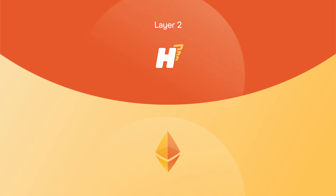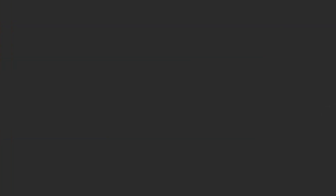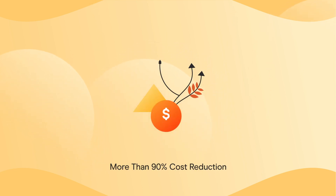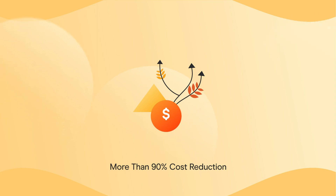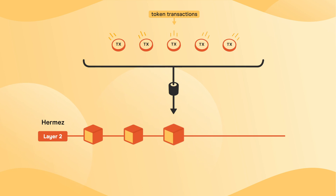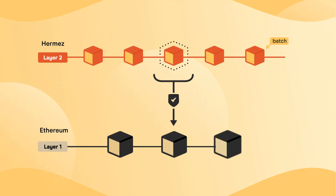Hermes is what's called a Layer 2 solution because it's built on top of the Ethereum blockchain, or Layer 1. By transferring tokens through Hermes, you can enjoy the security and decentralization of Ethereum while reducing your transaction costs by more than 90%. The Hermes network scales token transfers by compressing and aggregating thousands of transactions in batches and then records the validity proof of the batches on the Ethereum blockchain using zero-knowledge technology.